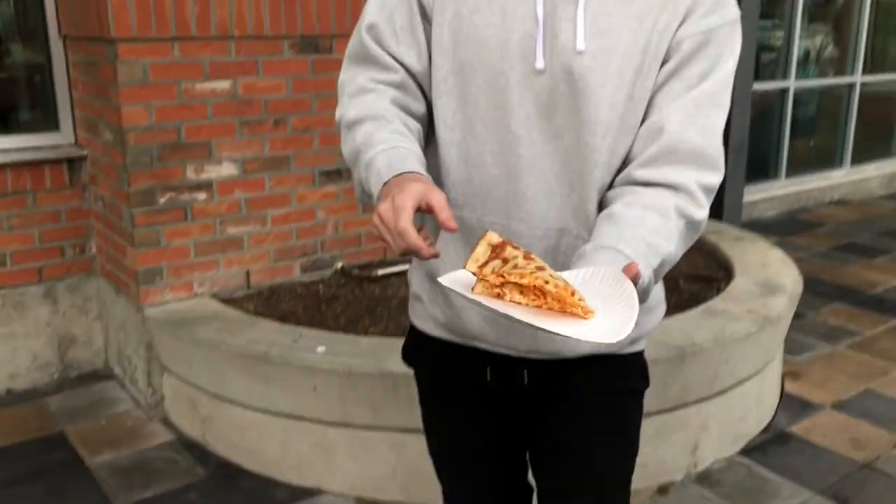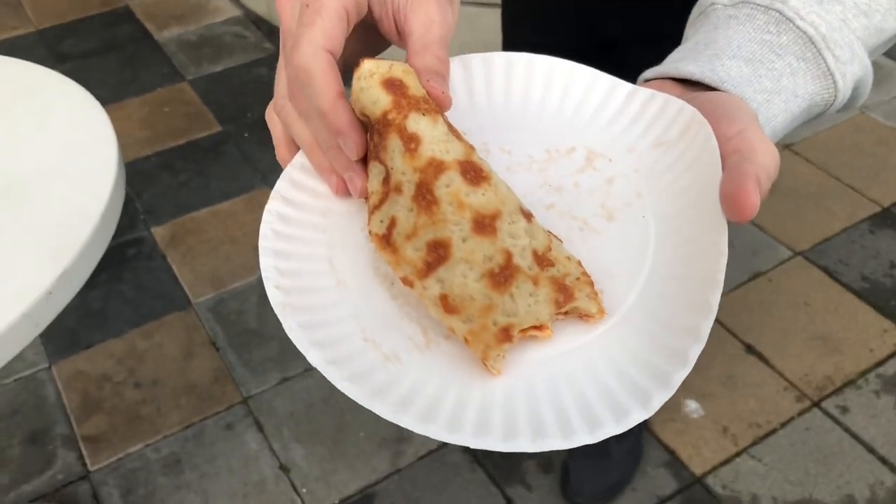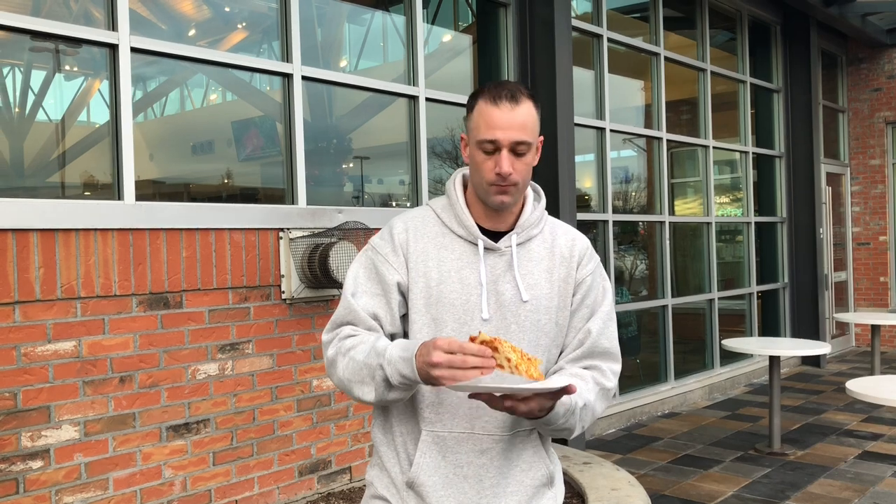The dough is lacking and everyone knows the crust is so important. Check out the undercarriage there — it's just very, very doughy. $2.99 though. Quick slice to pick up.